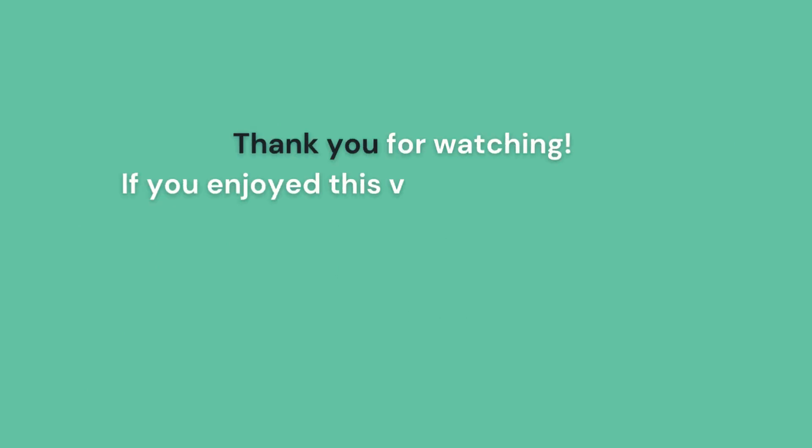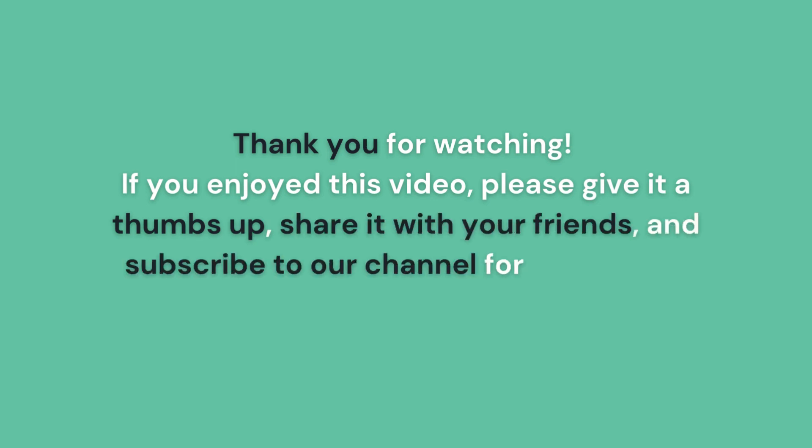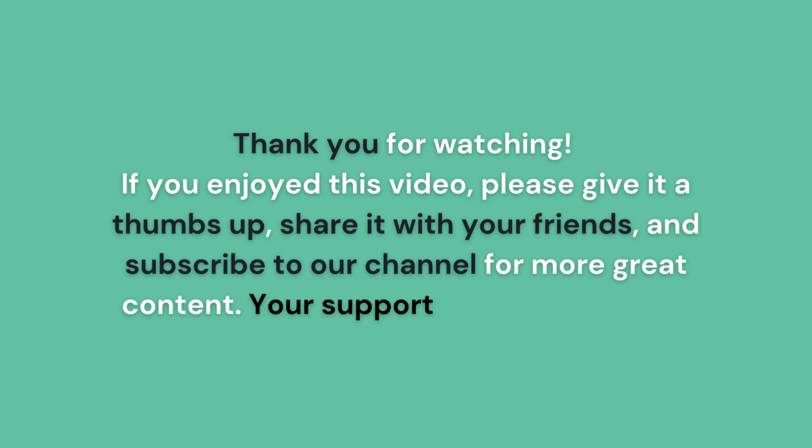Thank you for watching. If you enjoyed this video, please give it a thumbs up, share it with your friends, and subscribe to our channel for more great content. Your support means a lot to us.